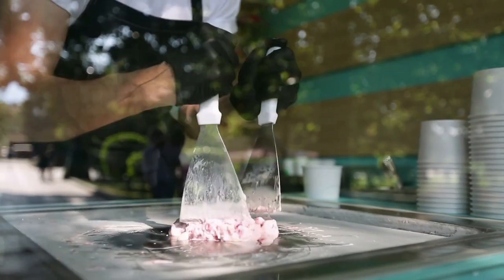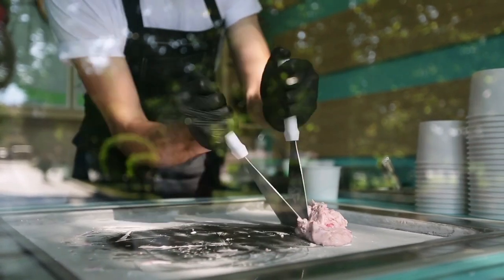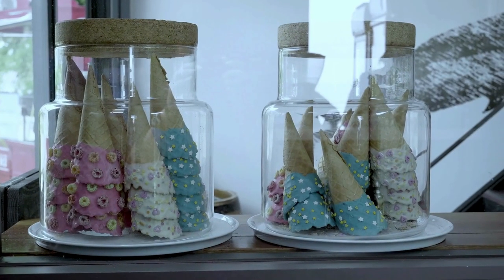The next time you're standing in the queue at an ice cream parlor, just refer to our list for inspiration. Knowing the different cones should make it easier to decide which one you want — but, let's be honest, you want to try all of them. If you liked this video, be sure to subscribe for more food-related content.